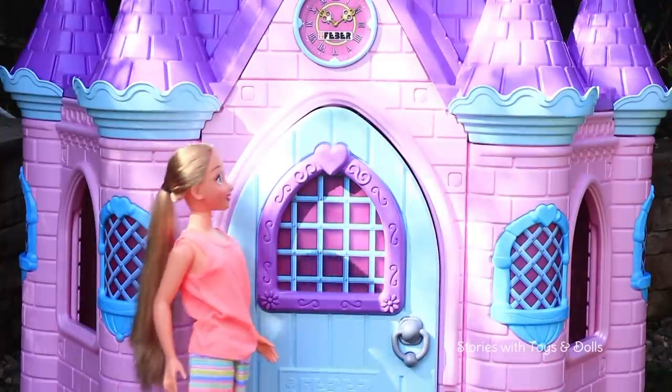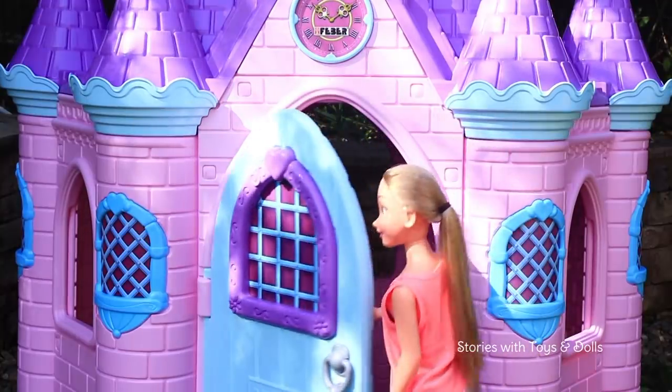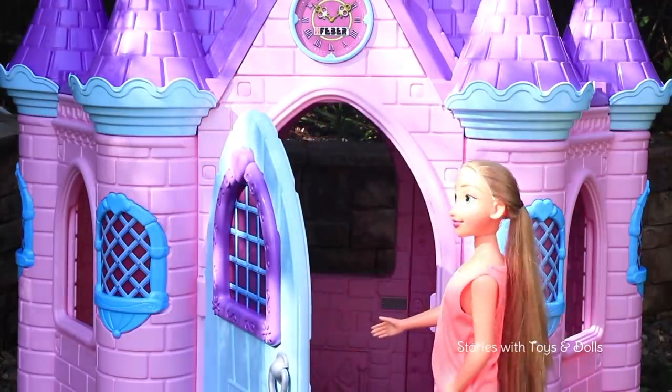I love it, I love it! And it's my favorite colors, pink and purple! Ooh, it's so cute on the inside!